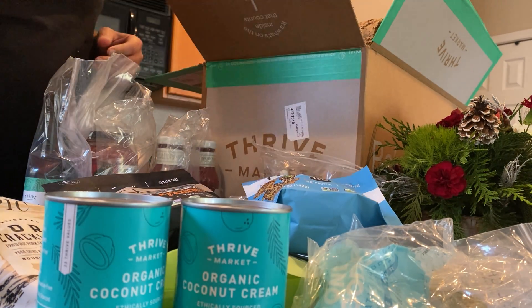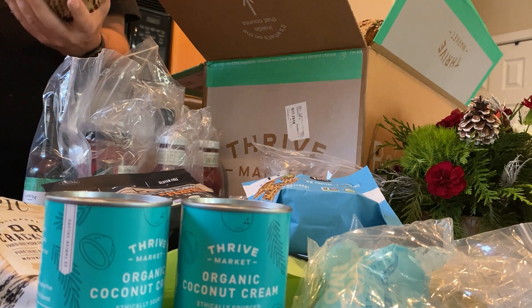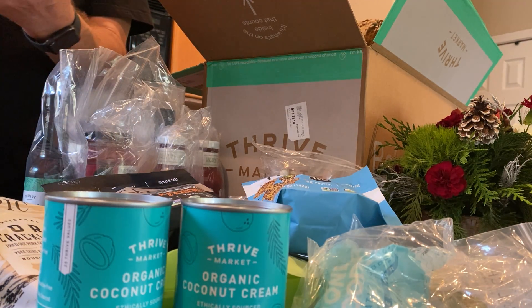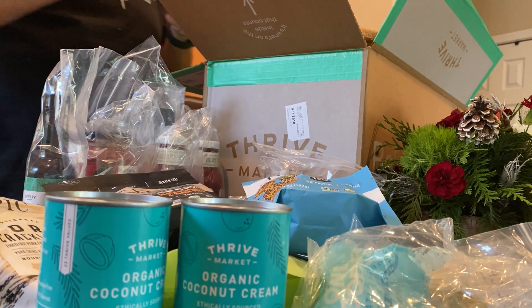This is also amazing — macadamia nut oil. Got a little sweetness to it. Good if you want to cook and put a little macadamia with some coconut oil, or just take it straight — take a tablespoon or two.